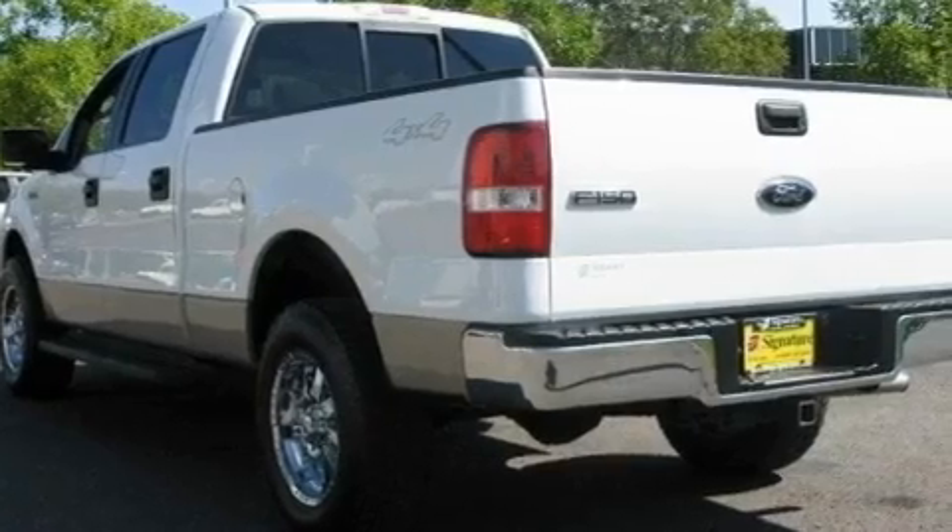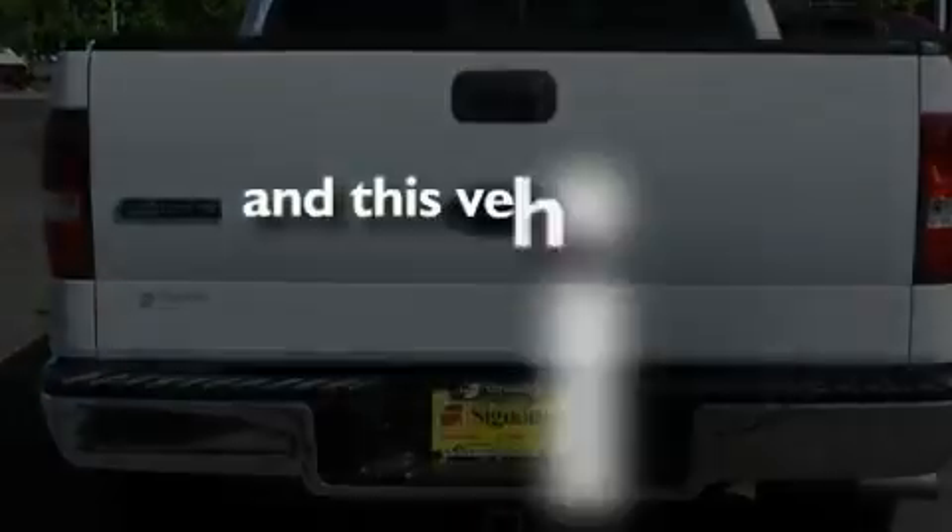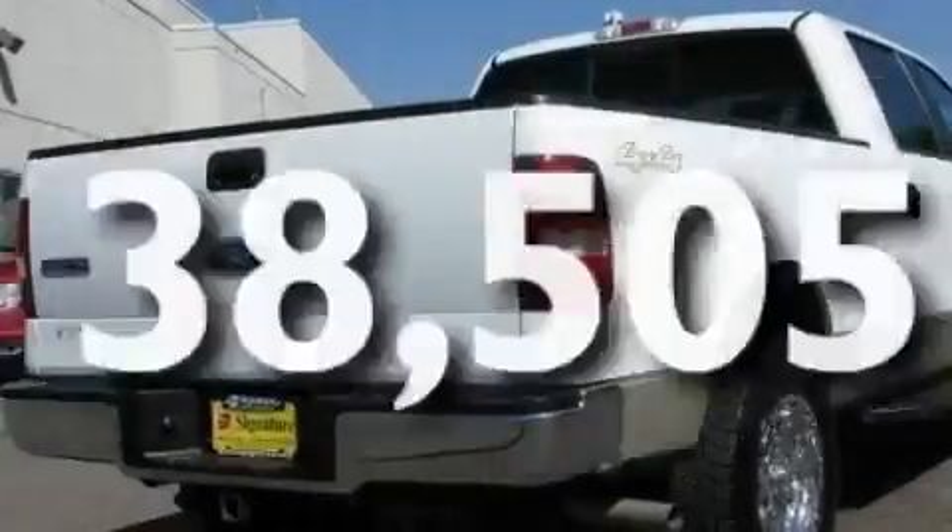Additional features include a chrome grille, a low-tire pressure indicator, disc brakes with an anti-lock braking system, a keyless entry system, and this vehicle has fewer than 39,000 miles on the odometer.